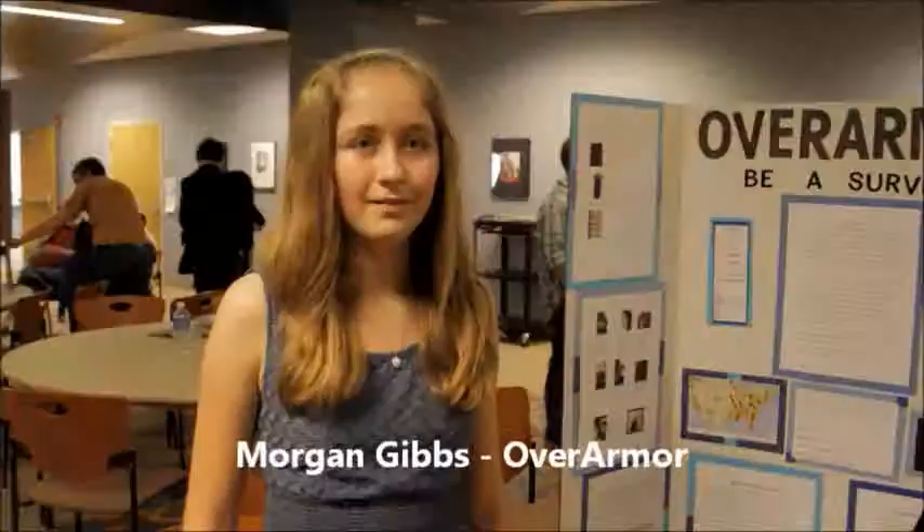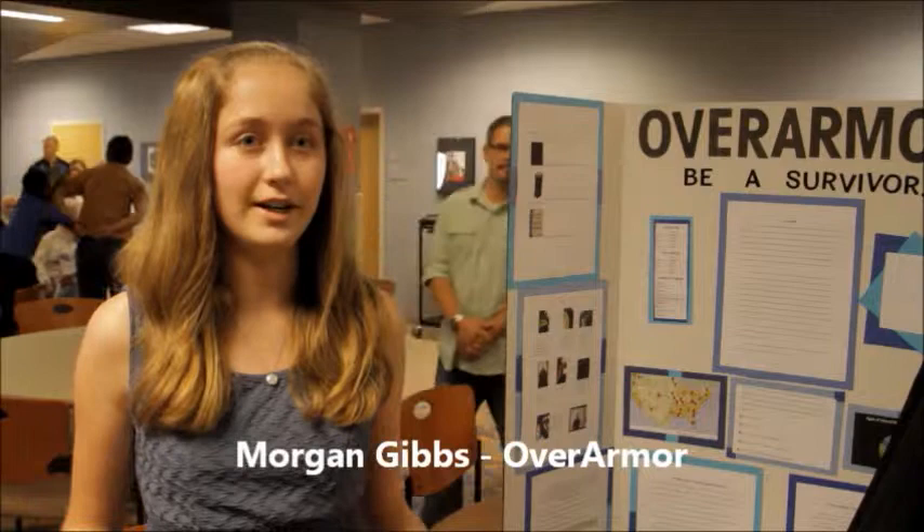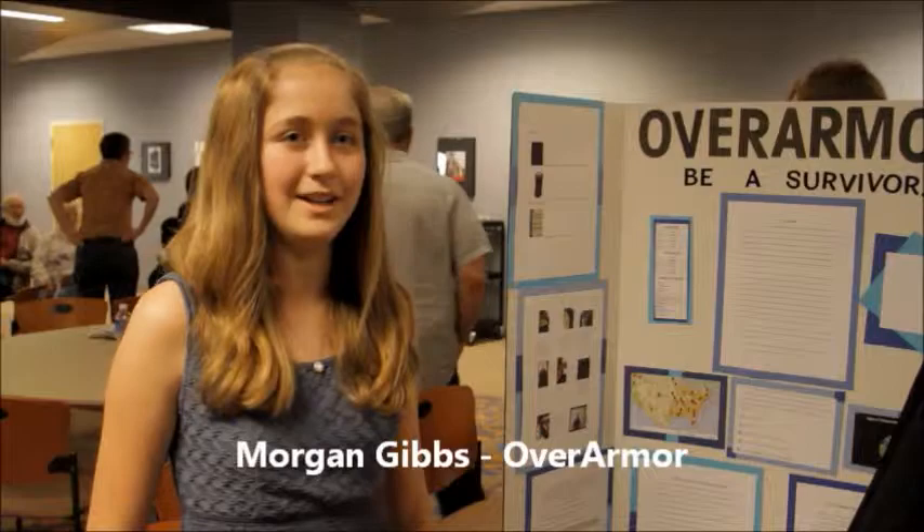My name is Morgan Gibbs. My project is a bulletproof poncho that folds into a patch which attaches onto the bottom of a student's chair, so in the case of a school shooting a student would be protected and have a better chance of survival. I felt really good about receiving this award and it was such an honor to have the Revis Edison Award winner choose me. That was really cool.